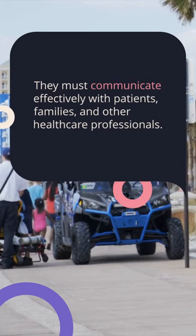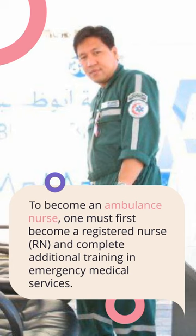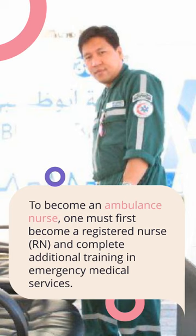Ambulance nurses work in a high-stress environment and must be able to remain calm and focused in emergency situations. We must also be able to communicate effectively with patients, their families, and other healthcare professionals.